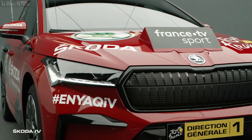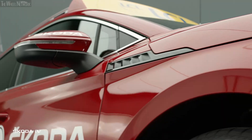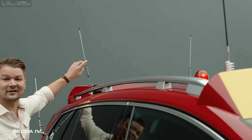Underneath this gorgeous velvet red hood are the many features that make this beauty more than just an ordinary car. Christian Budom, the director of the Tour de France and his team are gonna need all of these features to make this tour run smoothly, including the six antennas on top.